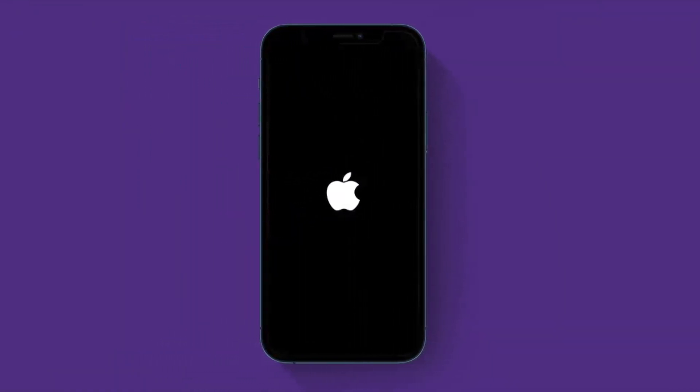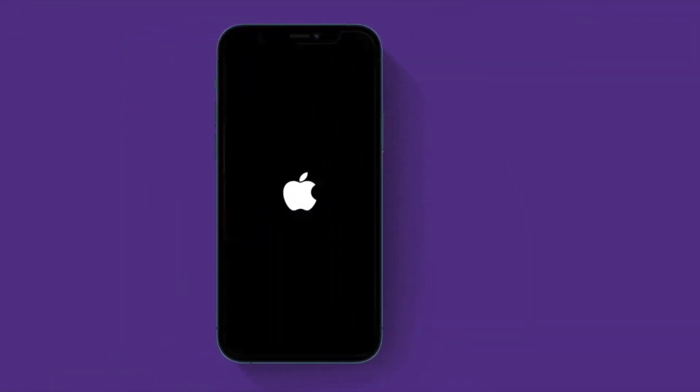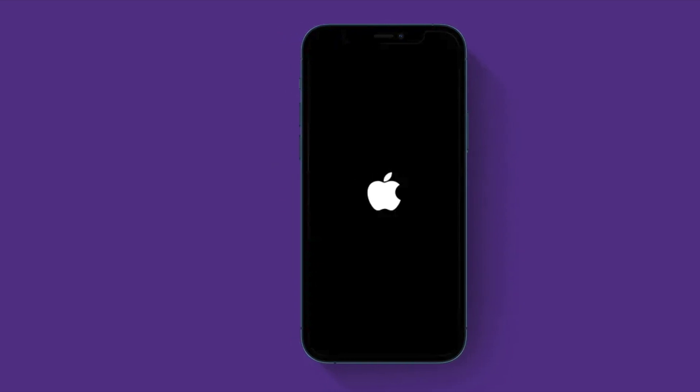On iPhone 7 or 7 Plus, hold down the side button and the volume down button simultaneously until you see the Apple logo. On iPhone 6s or earlier, hold down the home button and the side button or top button until you see the Apple logo on the screen.